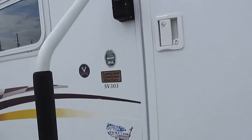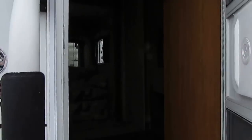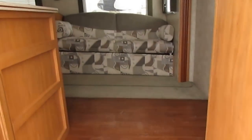As you can see, it's got the laminated aluminum structure. SV303 — this is built by Forest River, which is a Berkshire Hathaway company owned by Warren Buffett, the largest manufacturer of RVs in the world.